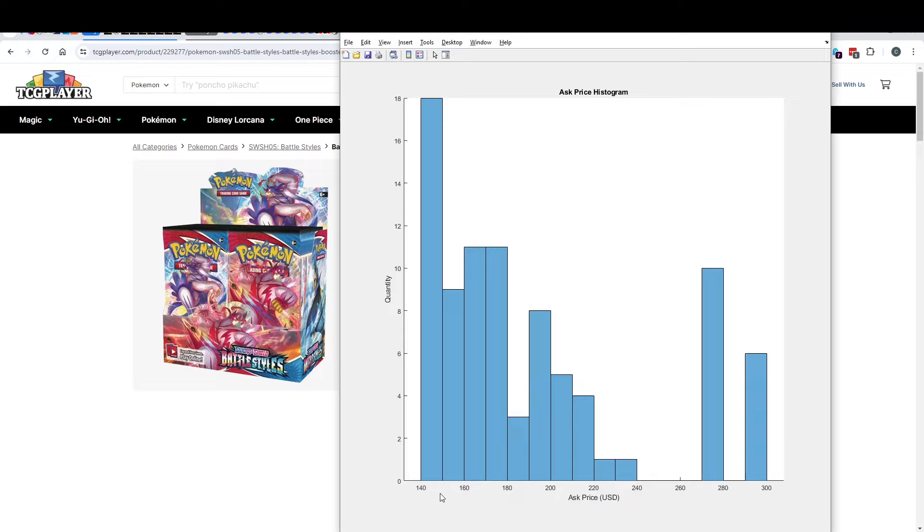This one goes from $140 to $150 and there are 18 boxes selling at that price. This one goes from $150 to $160 and there are nine boxes selling at that price. So you can get a visualization of how much depth there is to the market. The thing I always warn people about is reading too much into this — there are a lot of boxes that will just come on and off of the market all the time, and as the price rises, more of those boxes will come on as people are willing to part with them, as people suddenly see Battle Styles cross $130, $140, $150, and they're ready to sell.